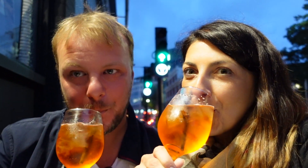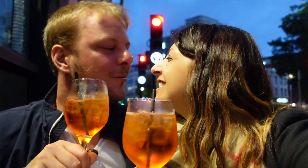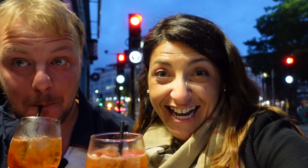Look at this guys — Aperol Spritz, an authentic Italian drink! Let me try it! Salute! Very good! That's a proper Aperol Spritz. I'm so excited guys, so excited for this aperitif!